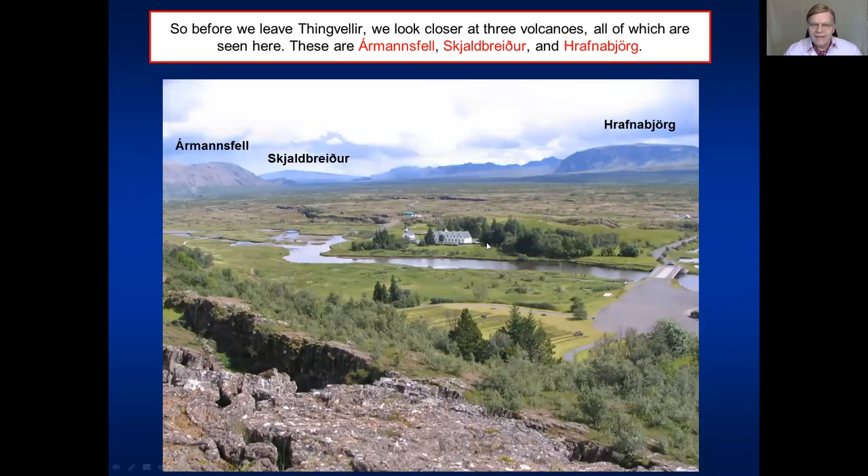Before we leave Þingvellir, let's have a look at three outstanding mountains that are seen from everywhere in Þingvellir: namely Þórmannsfell, Skjaldbreiður, and Rauðnabjörg. These are interesting mountains, particularly Rauðnabjörg. This view here is also a very popular one for taking photographs because it shows the Þingvellir area in all its beauty.